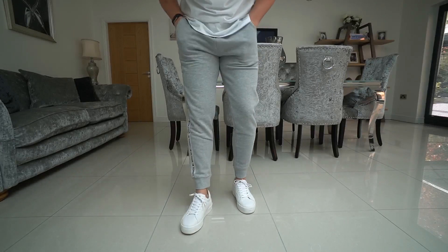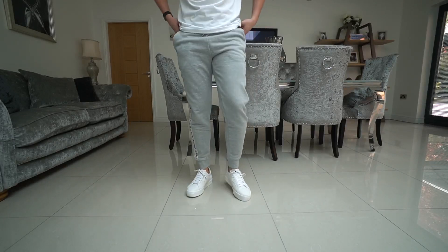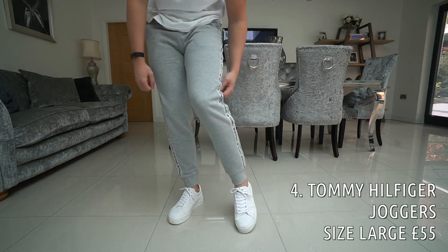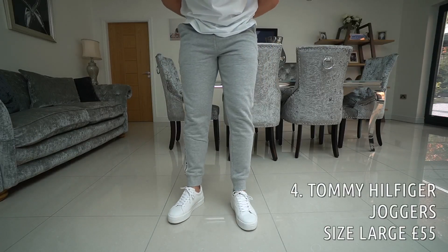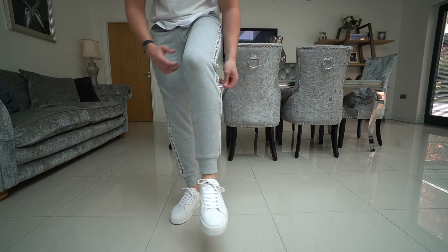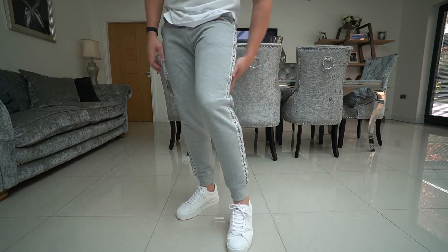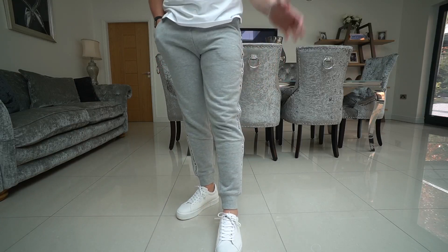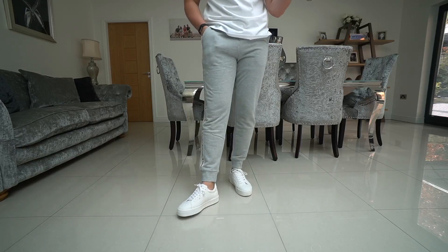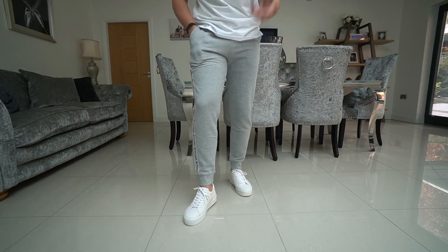Now moving on to the two most expensive pairs. First up we have got some from Tommy Hilfiger — these are part of the loungewear collection. These are very comfy as well. They're more of a cotton finish which makes them really soft and comfy. These are a size large and £55, so more on the expensive side, but still not too bad. You could get two pairs of Sulfit for the price of these.